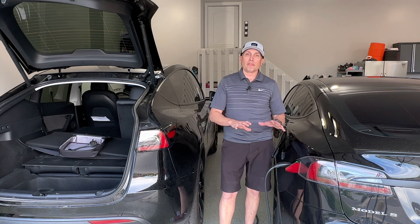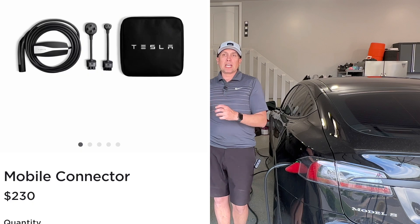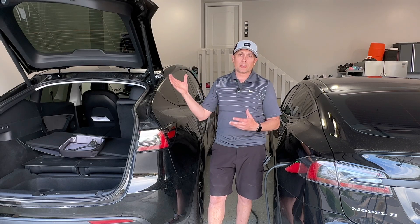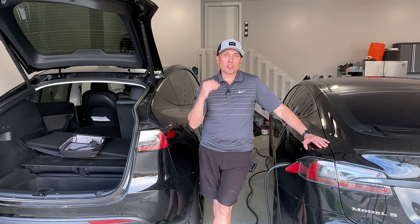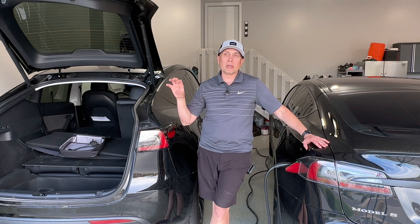My biggest recommendation to a new Tesla owner: before you get the car — usually it takes a couple of weeks to a month after ordering — invest in the wall connector or hire an electrician to install the NEMA 14-50 dryer plug and buy the mobile connector with the 14-50 adapter. If you invest in getting that installed at your house, apartment, or condo wherever you're parking the car, it's just going to make the ownership experience much more smooth. You won't be frustrated with the range.